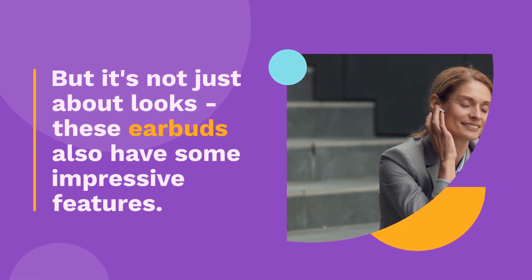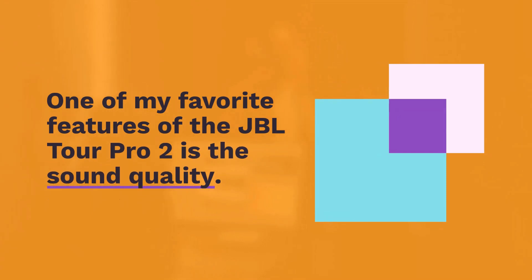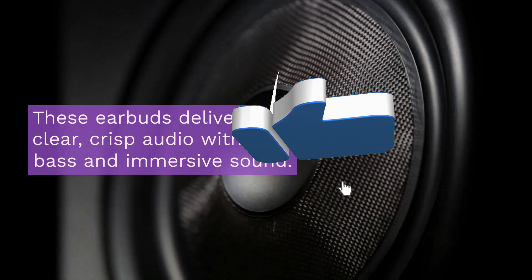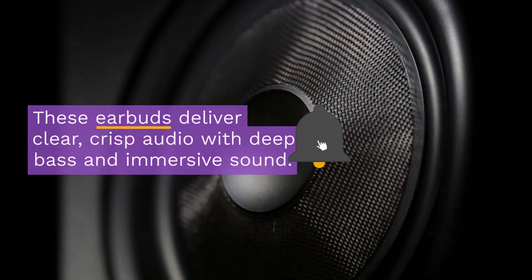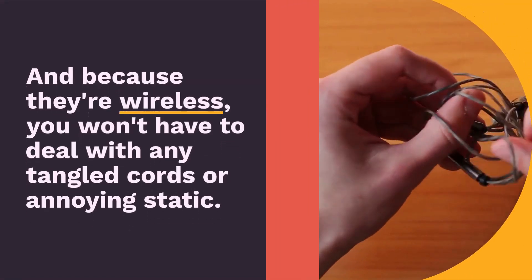One of my favorite features of the JBL Tour Pro 2 is the sound quality. These earbuds deliver clear, crisp audio with deep bass and immersive sound. And because they're wireless, you won't have to deal with any tangled cords or annoying static.